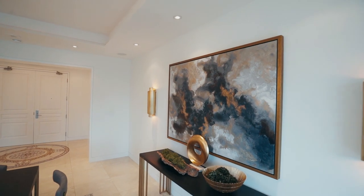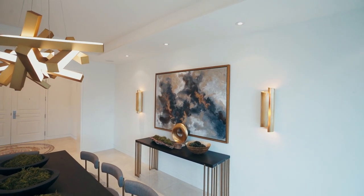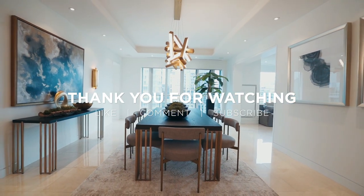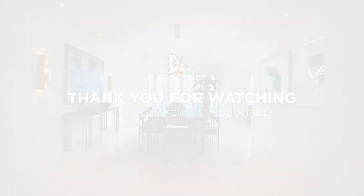As planned, our vision came together by combining different elements of wood, metals, and fabrics to create the ultimate dining room transformation. Thank you for joining us on another Two Minute Tips. Please like, comment, and subscribe to our channel and help us grow. Till next time!